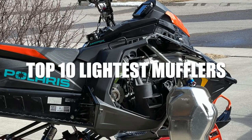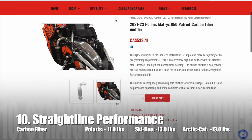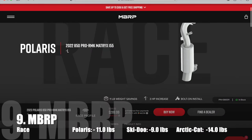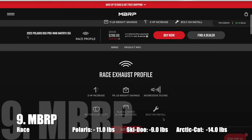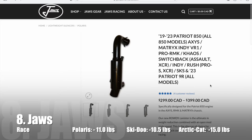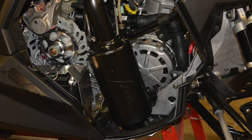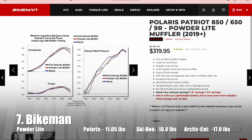Now for the top 10 lightest mufflers available. Number 10: Straight Line Performance's Carbon Fiber Muffler, which saves 11.0 pounds. Number 9: MBRP's Race Muffler — it's a loud option but it saves 11.0 pounds. Number 8: The Race Muffler from JAWS. This silencer also saves 11.0 pounds.